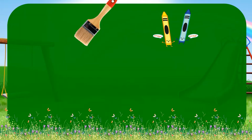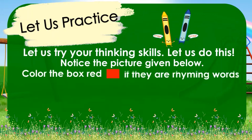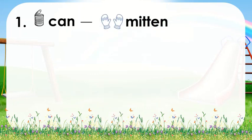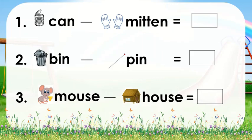Do you have your crayons handy? Because we are going to try your thinking skills. Let us do this. Notice the pictures given. Color the box red if they are rhyming words or they have the same sound, and color the box blue if they are not. Are you ready? Let us start! Number 1: can, mitten. Number 2: bin, pin. Are you going to color the box blue or red? Number 3: mouse, house. You may start answering now.